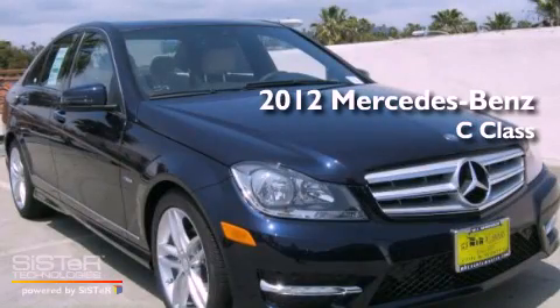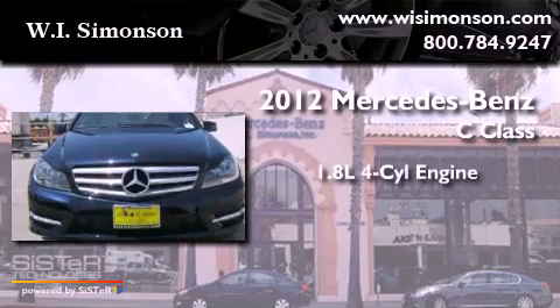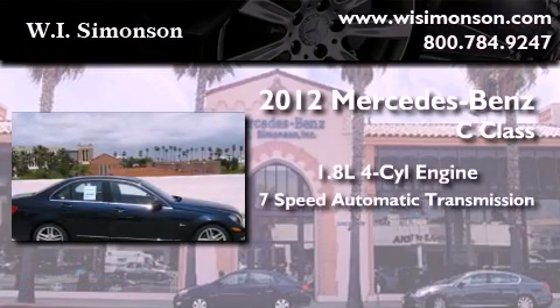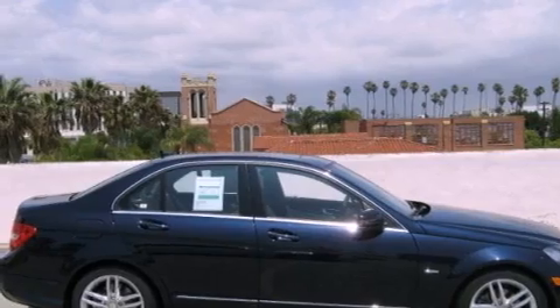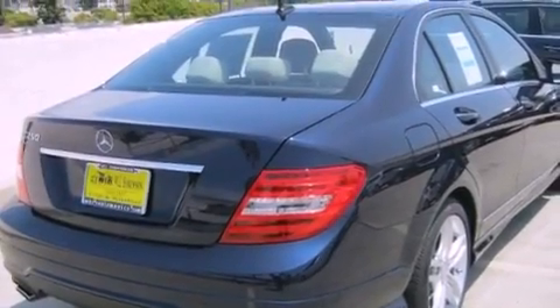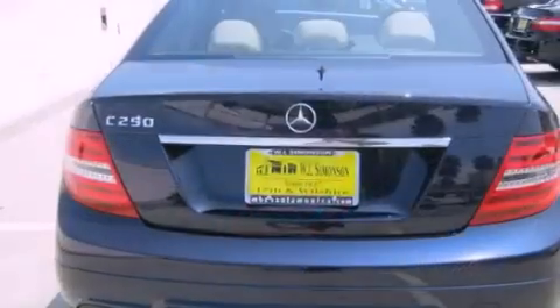This is a brand new 2012 Mercedes-Benz C-Class. It features a 1.8 liter 4-cylinder engine and a 7-speed automatic transmission. Its top features and packages include the Premium One Package, the Multimedia Package, and Lane Keeping Assist.